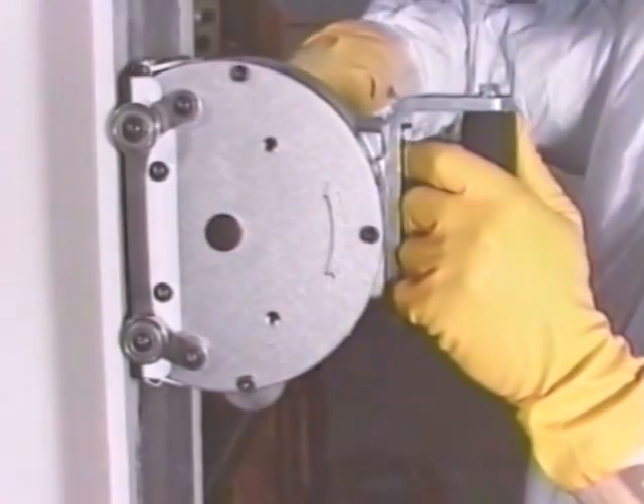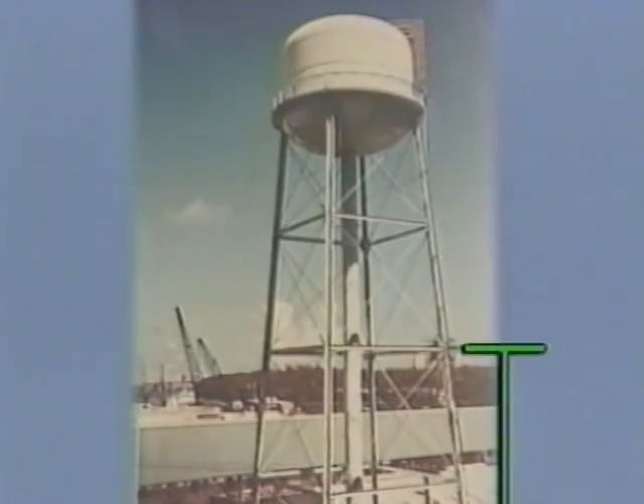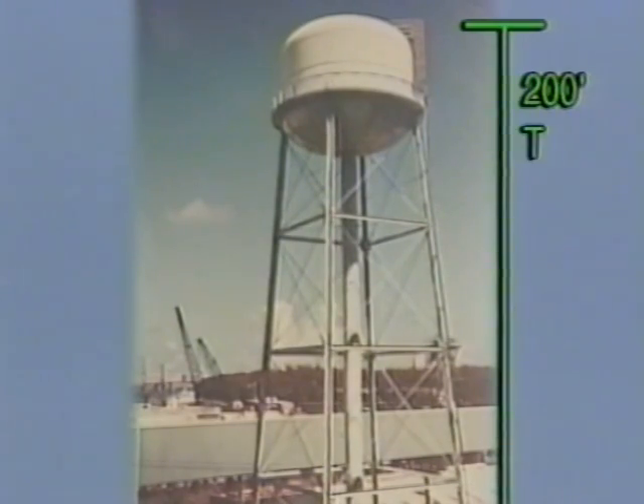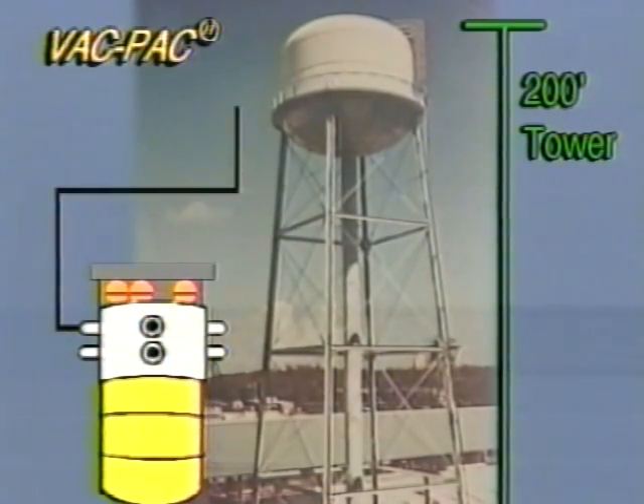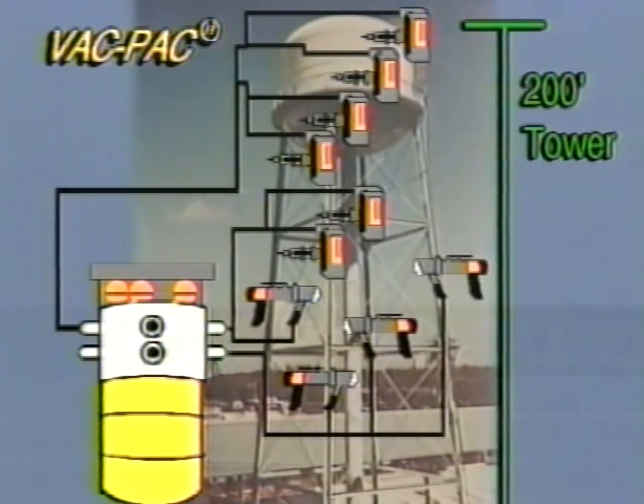The Pentec system provides the utmost in versatility. The system is expandable depending on your needs. In the field, a single VacPak high-performance HEPA system can support three, six, even up to ten Rotopenes and Corner Cutters simultaneously on hoses up to 200 feet, granting the highest level of production so that jobs are finished quickly. Specially designed cutting media and no-filter changeouts enable the crew to be operating on a continuous basis.